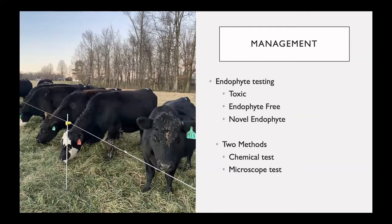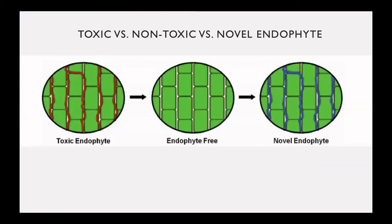How can we manage this fescue toxicosis and still benefit from the durability of tall fescue? First and foremost, it is important to understand your fescue pasture. Do you have toxic tall fescue, endophyte-free tall fescue, or novel endophyte tall fescue? There are two methods in order to tell what you have present in your pasture: a chemical test and a microscopic test. You might be asking yourself, what is the difference between these three tall fescue types?